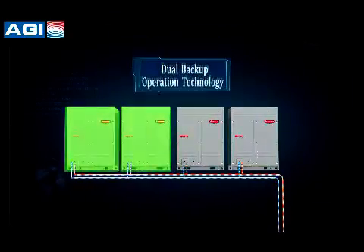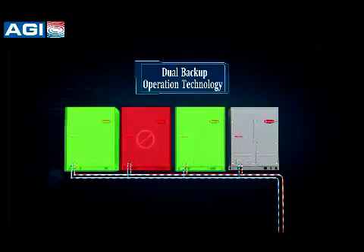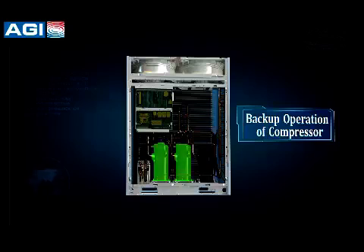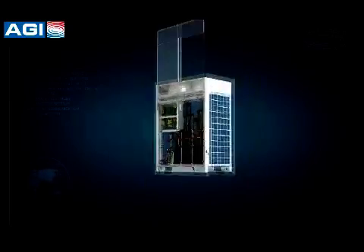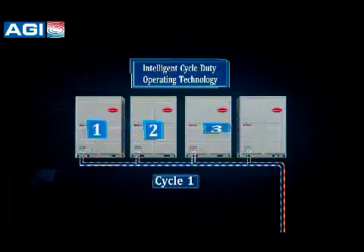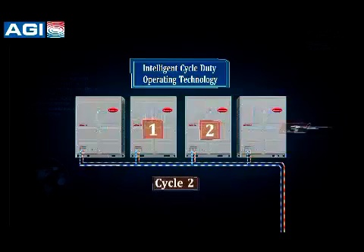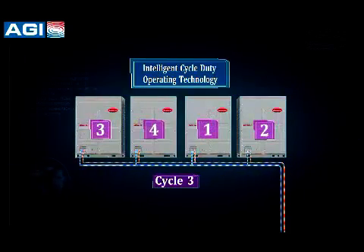Double backup operation technology: if one outdoor unit fails, the other outdoor unit can run as backup while the failed unit enters standby mode. Cycle duty operation technology allows any outdoor unit in a combination to run as the master outdoor unit, equalizing the lifespan among all outdoor units.